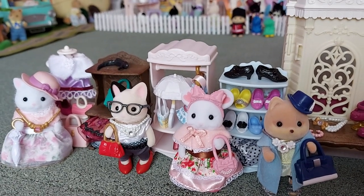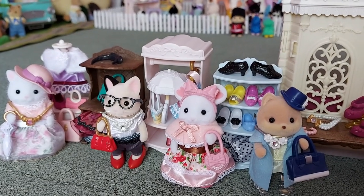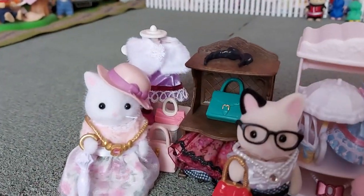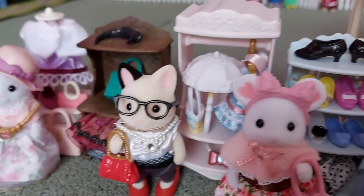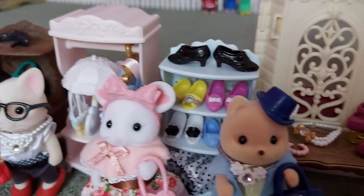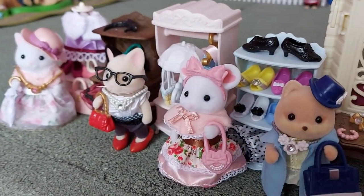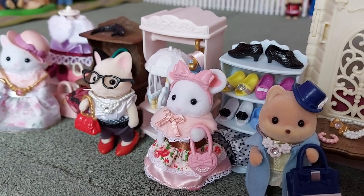I really love all of the different accessories that they all come with. They all seem to have one thing that is quite unique to them that the others don't have. Like the Persian Cat has a really big hat, and the Tuxedo Cat has glasses, and the Marshmallow Mouse has an umbrella, and the Caramel Dog has a little blue hat. I like that they've all got things that are unique to themselves — it's really cool. They just look so stylish and fashionable.